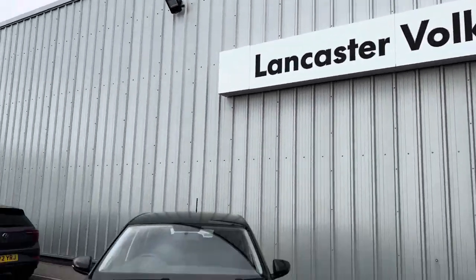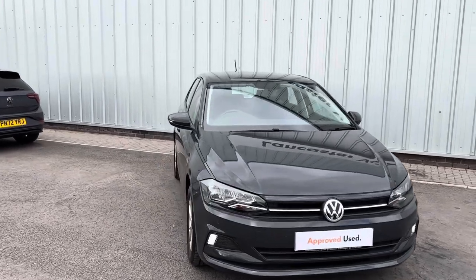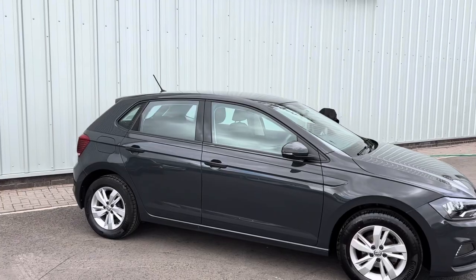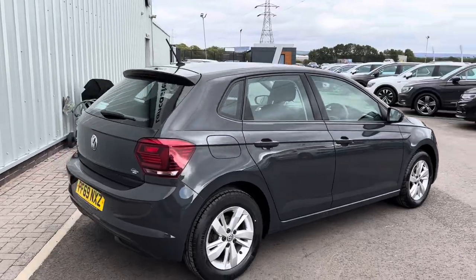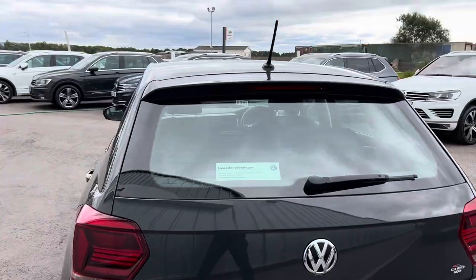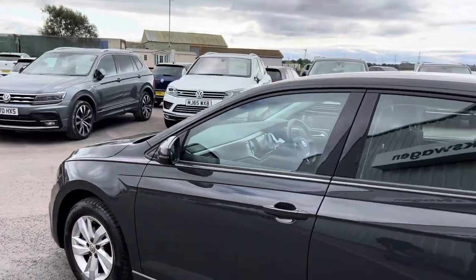Hello everyone and welcome to the Lancaster Volkswagen YouTube channel. Today I've got this late 2019/early 2020 '69 reg Volkswagen Polo. It's a really lovely little car in great condition and extremely low mileage. It's part of our approved used scheme and it was also originally from here, so it's had all of its history with us and we know the car.